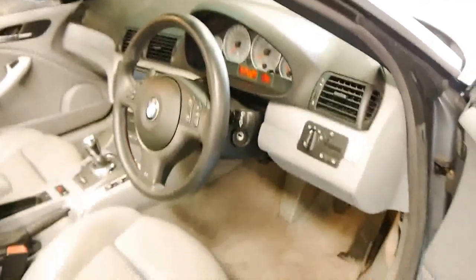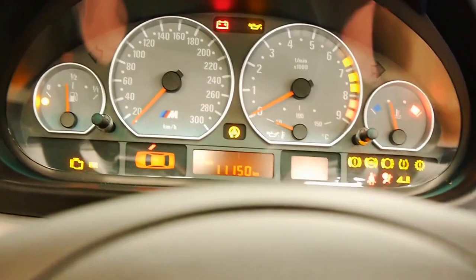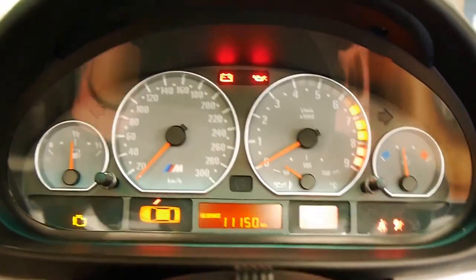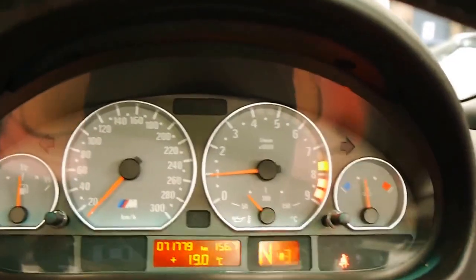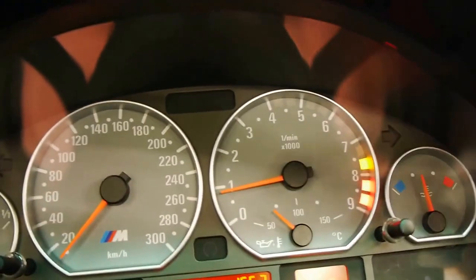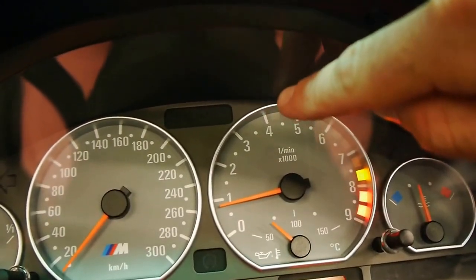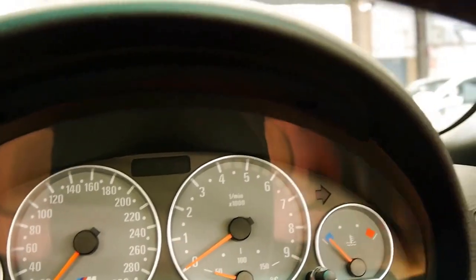I'll open up the bonnet and start the car to show you what I mean. The car has been started this morning, so it actually is quite warm. You can see those three lights — when you first start the car, the lights have to go all the way around to four, so it'll only allow you to rev the car to four. As the car gets hotter, the bars move along all the way to this side. It's a very good feature, and I think the first car in the world to have that feature was the E39 M5.